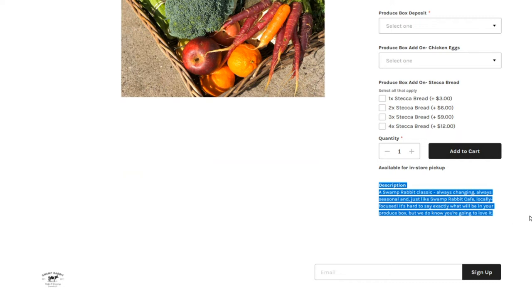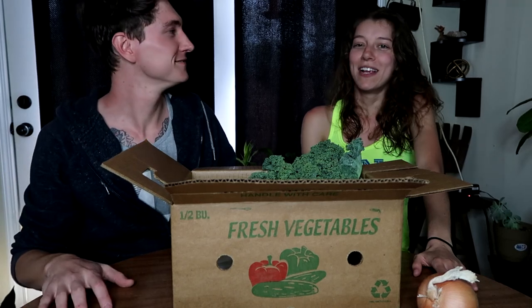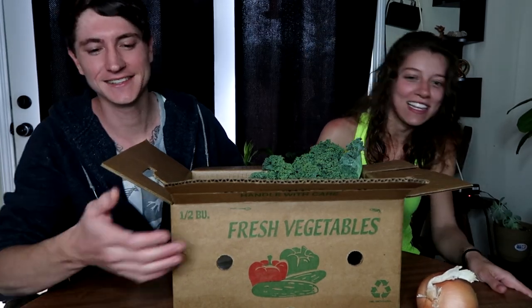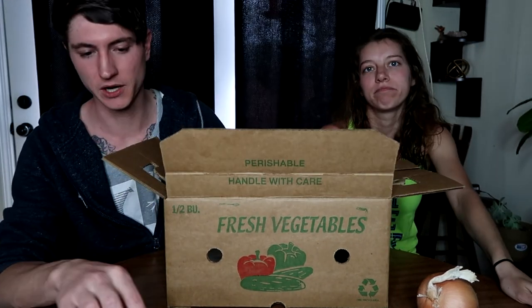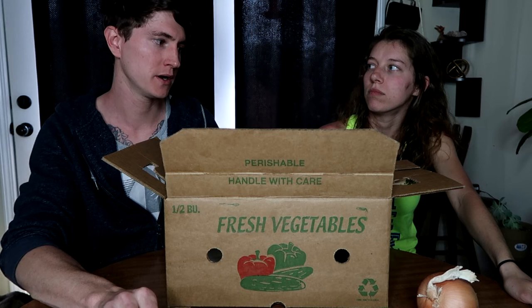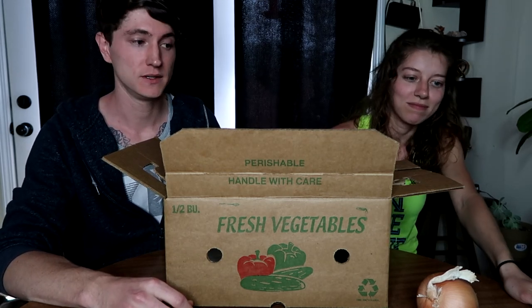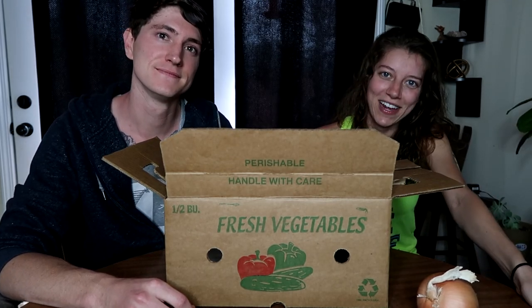I'm really excited to try the potatoes — yes, I'm sure you are. That's one thing I'm looking forward to eating. These carrots were really good, I was just very pleasantly surprised with the size and how sweet they were. I'll definitely be enjoying those greens. Well, thank you guys so much for watching — be sure to subscribe and we will see you next time.